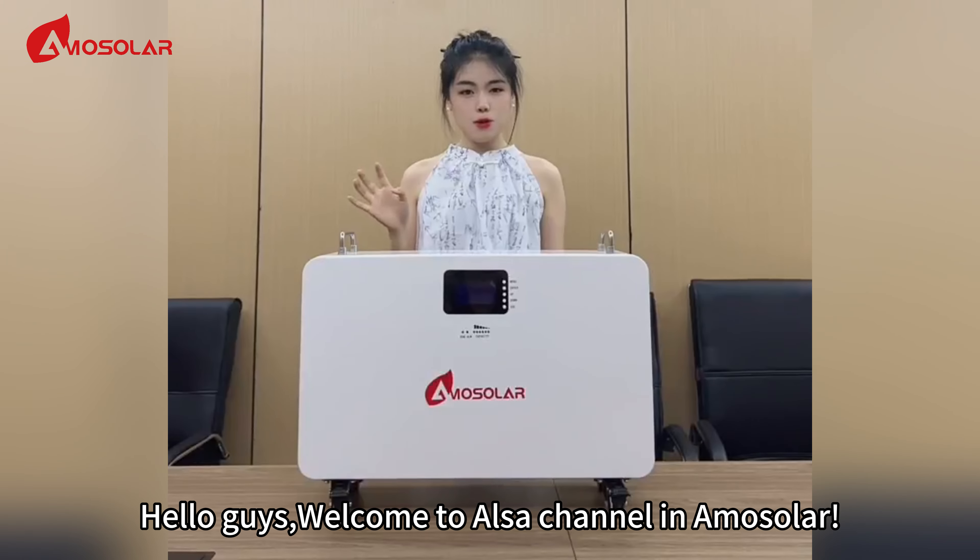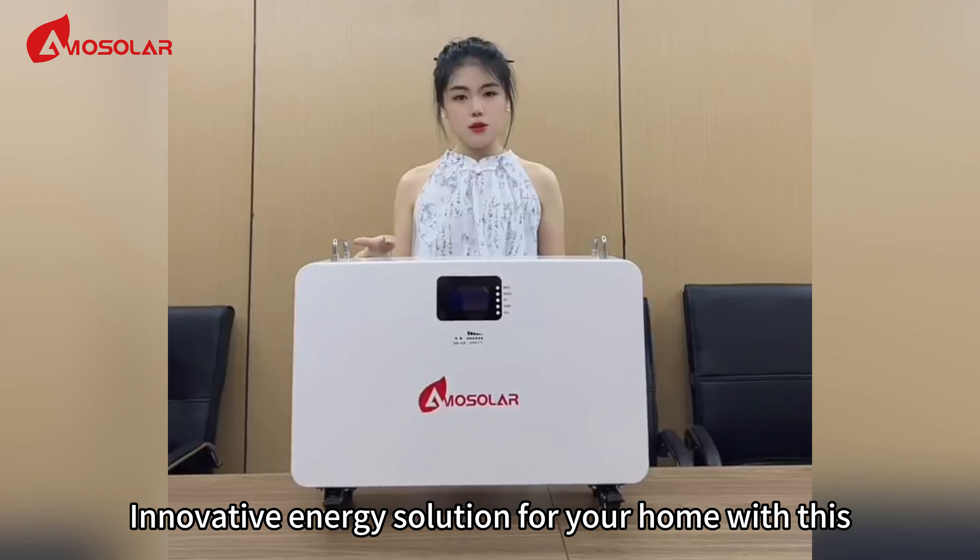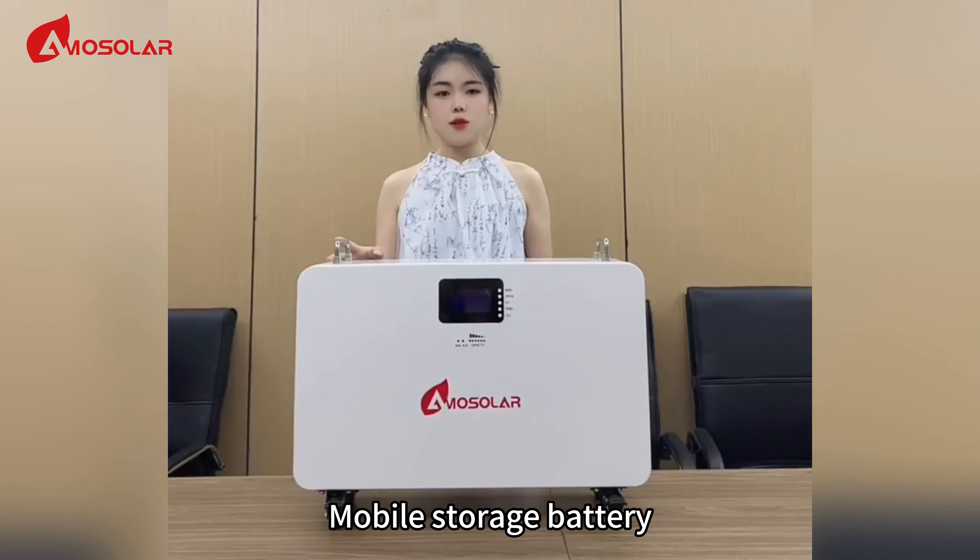Hello guys, welcome to ELSA's channel in Thermo Solar. This time, I will introduce this innovative energy solution for your home with this mobile solar battery.